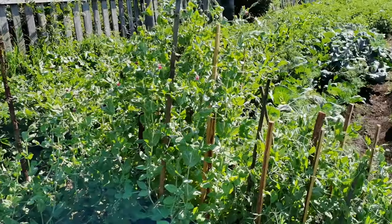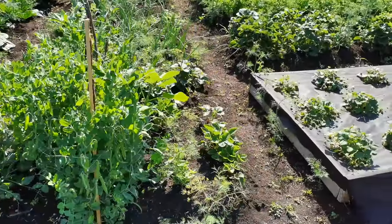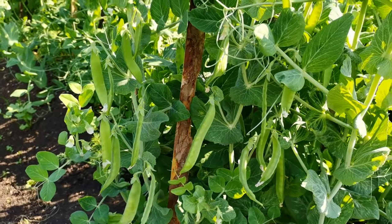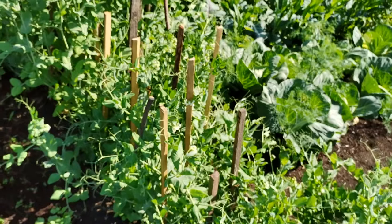Горох уже цветёт, вот такой вот он вырос. А здесь другие два сорта. Первые горошины уже вот так завязываются, а этот сорт попозже зацветает.